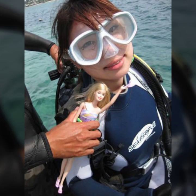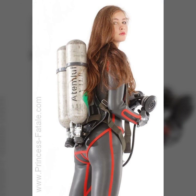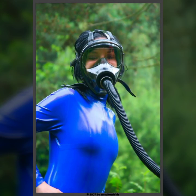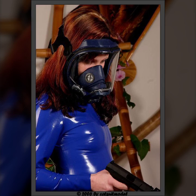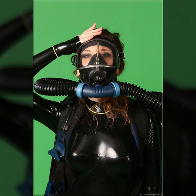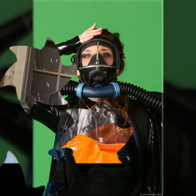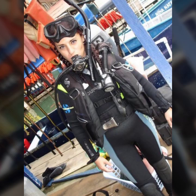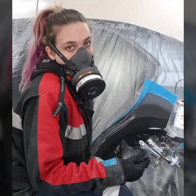Hello friends, welcome to my YouTube channel Fashion Lovers. Today I'm going to share with you beautiful and stylish latex full face gas mask and scuba diving gear design ideas. These are very amazing, very beautiful and gorgeous.